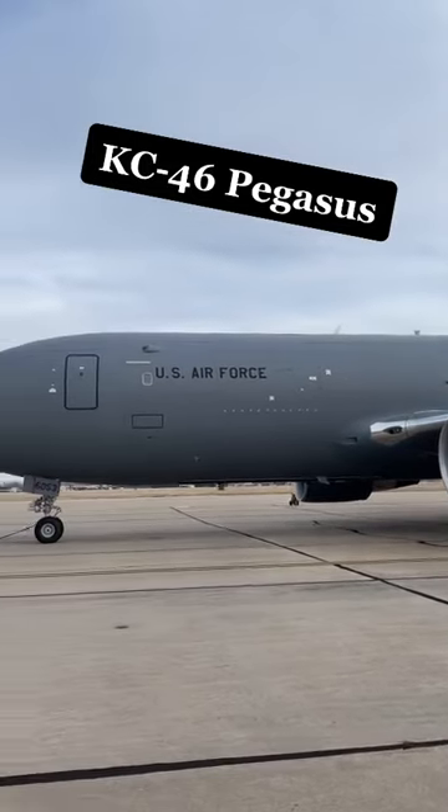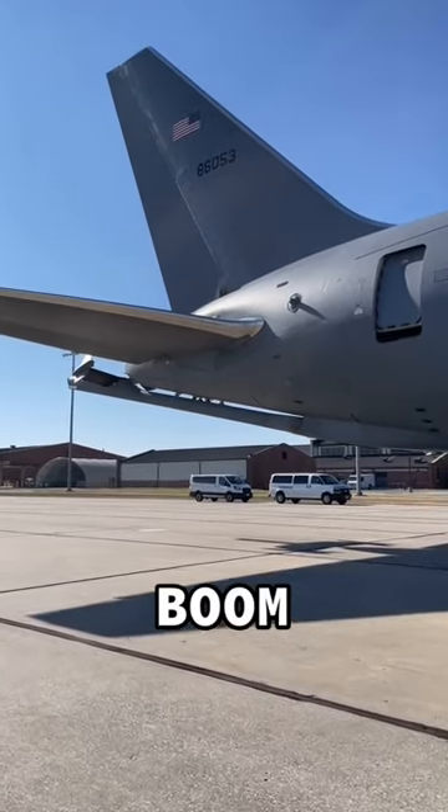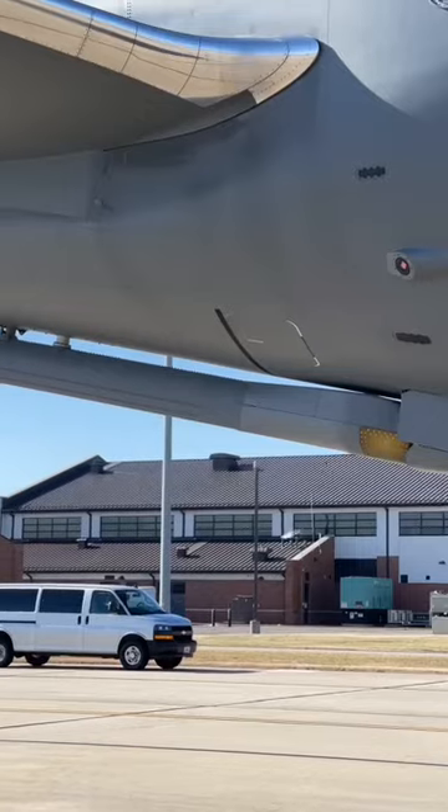The Pegasus is designed to handle aerial refueling — it's literally a flying gas station. The gas flows through what's called a boom, which is essentially a long funnel that extends out from the rear of the aircraft.